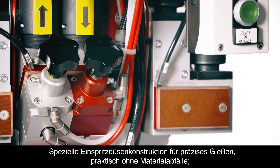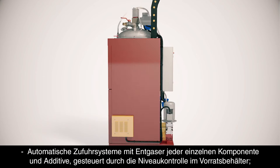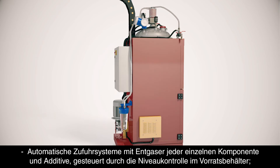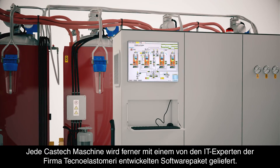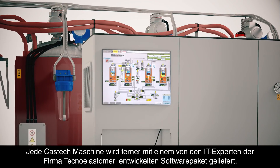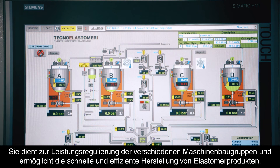A unique design injector enables precise shot casting with almost no waste. A degasser system aids automatic output based on each component and additive levels inside the tank. The final element of each CasTech machine is a special software package developed in-house by Techno Elastomeri's team of IT experts, which helps harmonise and regulate the performance of each machine part to produce elastomers quickly and efficiently.